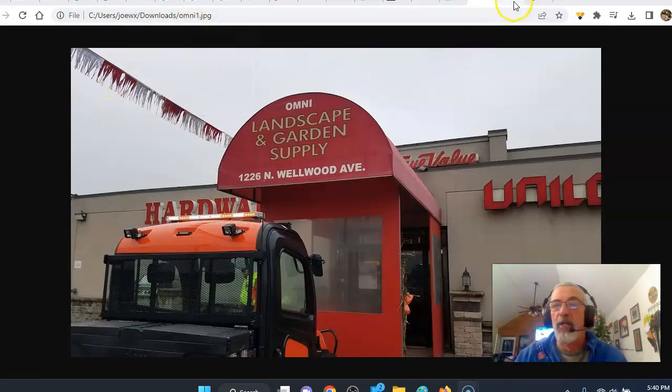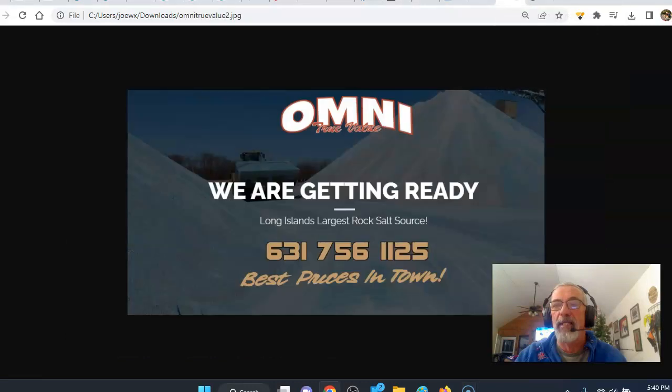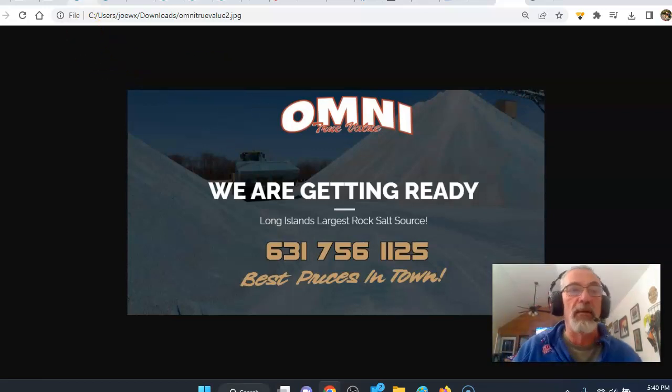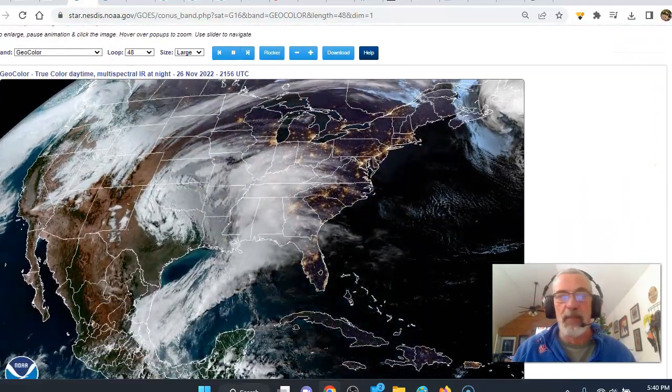They serve the entire New York, New Jersey Tri-State area. They're getting ready for winter — Long Island's largest rock salt source. So if you need rock salt or any winter snow and ice melt products and equipment, head there. 631-756-1125, the best prices in town. OmniTrueValue.com is the website.